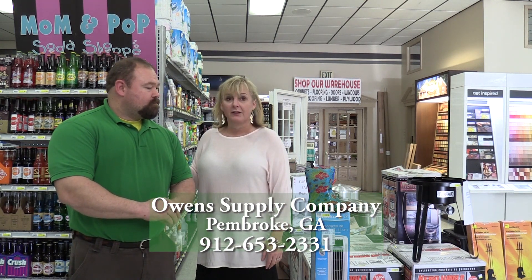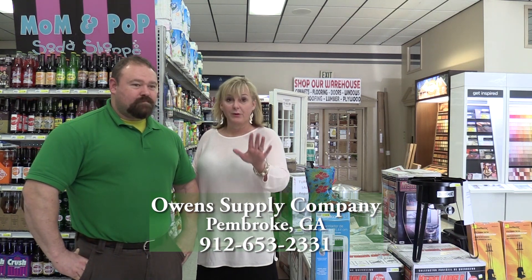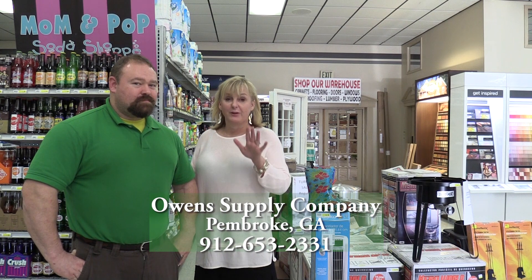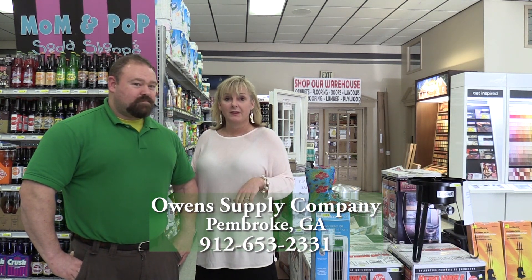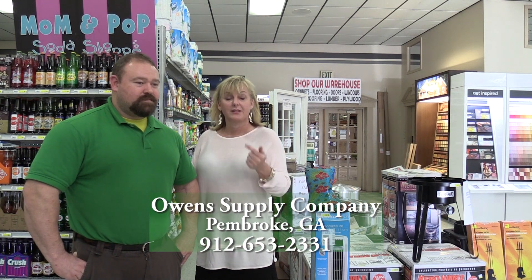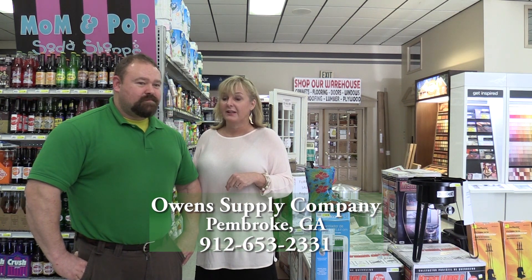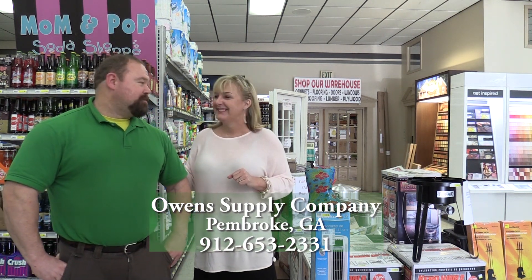No reason to get in the car and go anywhere else but right here. If you're watching this right now, you are less than 10 to 15 minutes from this store. So don't do anything else today — come down here, see Joseph or someone in the store, walk around, take a look, and I promise you, you'll walk out with something. Thank you, Sarah. Thank you.